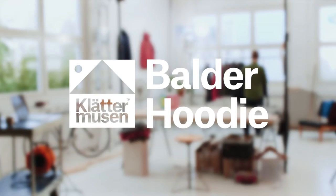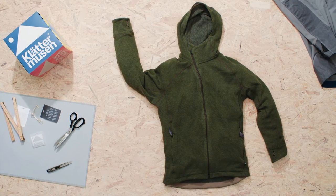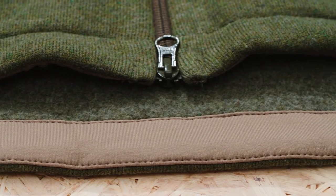With the Boulder, we set out to create a technical mid-layer fleece that will keep you warm in the coldest days. We kept the design very simple and focused, with a minimum of extra detailing to make it move and work effortlessly under a shell garment.